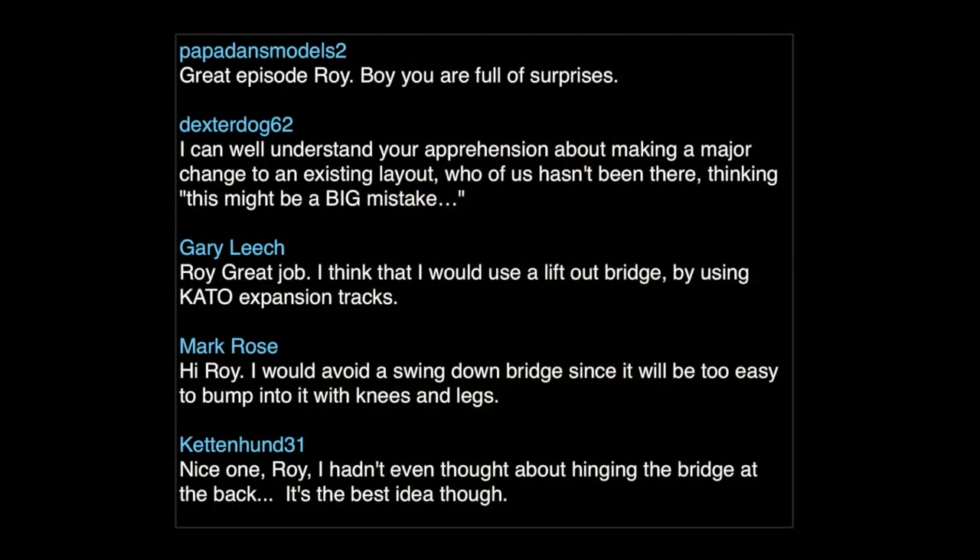Papa Dan wrote: 'Great episode, Roy. Boy, you are full of surprises.' Dexter Dog wrote: 'I can well understand your apprehension about making a major change to an existing layout. Who of us hasn't been there thinking this might be a big mistake?' Gary Leach wrote: 'Roy, great job. I think that I would use a lift-out bridge by using Kato expansion tracks.' Mark Rose wrote: 'Hi Roy, I would avoid a swing-down bridge since it would be too easy to bump into with knees and legs.' And Kattenhund wrote: 'Nice one, Roy. I hadn't even thought about hinging the bridge at the back. It's the best idea though.'